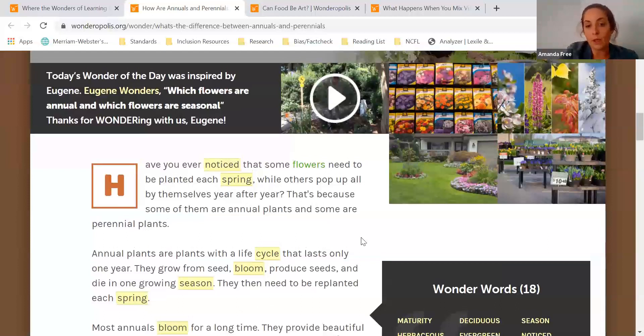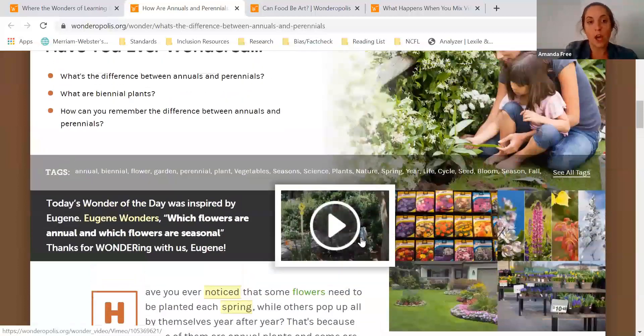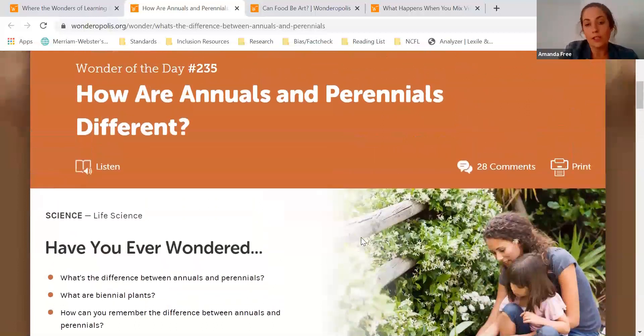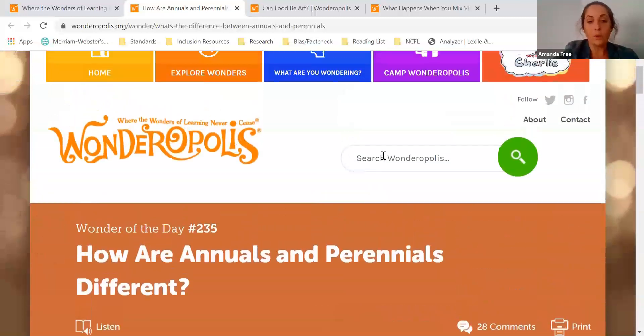We all know that kids are much more likely to learn when they talk about new ideas that they've just read about. So any conversations that you can have with them about plants and flowers after reading this wonder will really help reinforce what they learned.